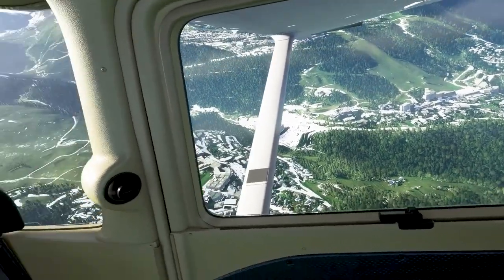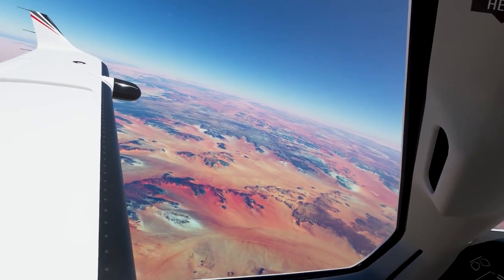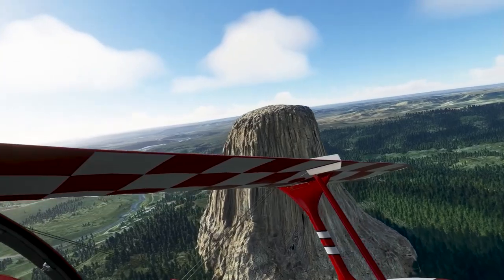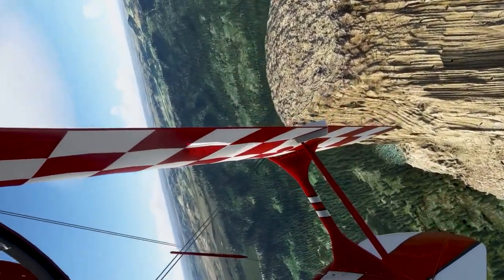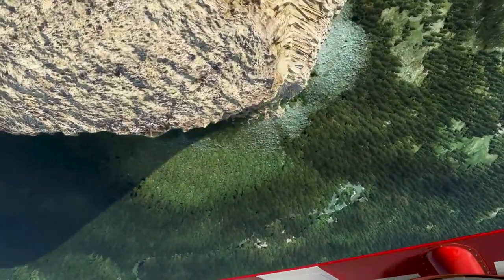As virtual reality continues to evolve, Microsoft Flight Simulator VR will continue to evolve too. Regarding the release date, Microsoft Flight Simulator in virtual reality will be available on December 22nd. For everyone at Asobo Studio and the HoloForge team, we are thrilled to bring you Microsoft Flight Simulator in virtual reality — we can't wait for you to discover the world at a whole new level. We look forward to your feedback and continuing this amazing journey with you. See you in the sky!